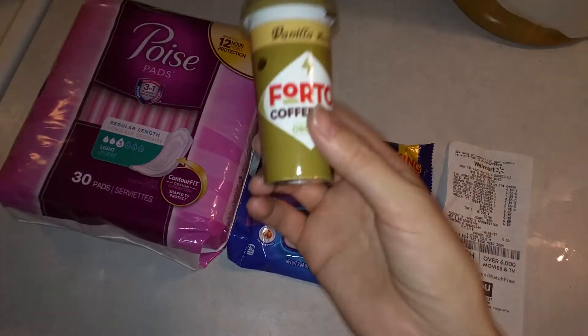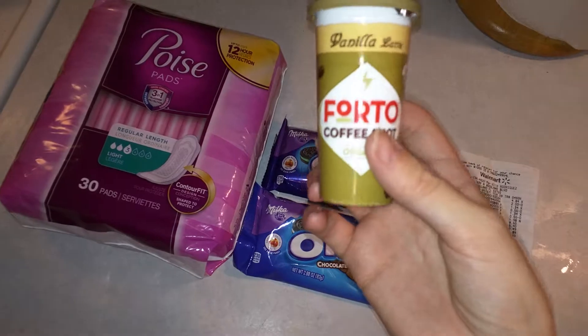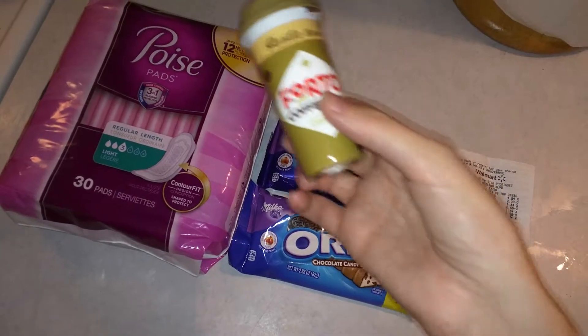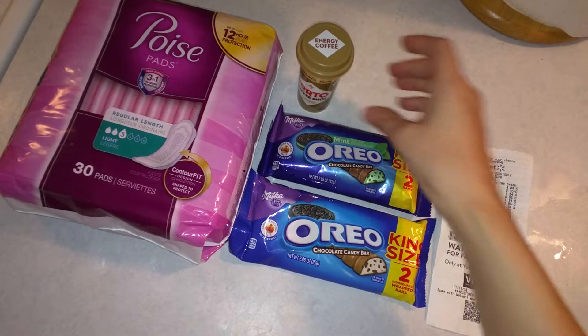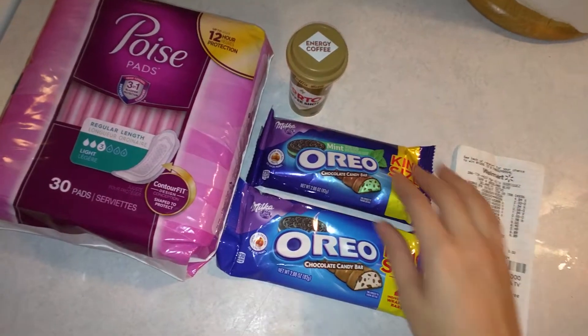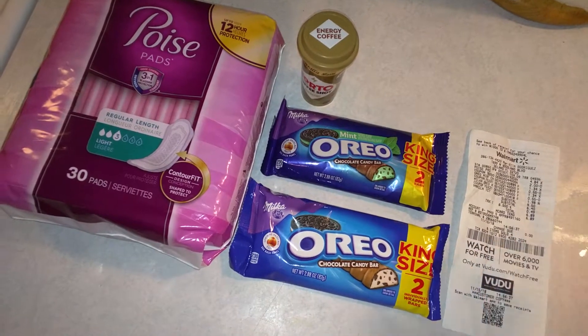I don't personally drink these but I donate them to people I know who do. Again, that's another filler item to count toward my cash-back threshold for bonus money. When you earn the bonus money, it's almost like my free items become money makers in a sense.